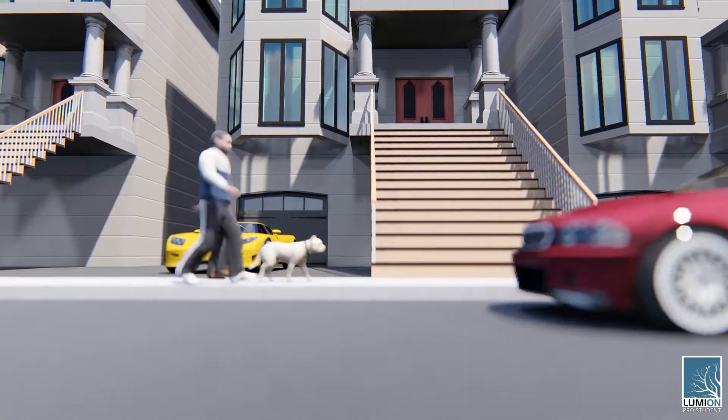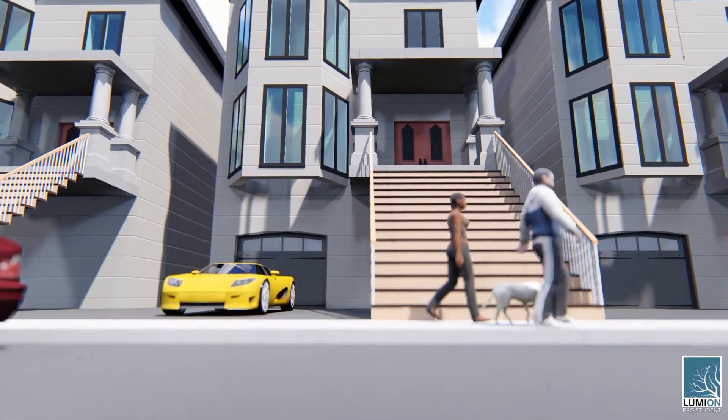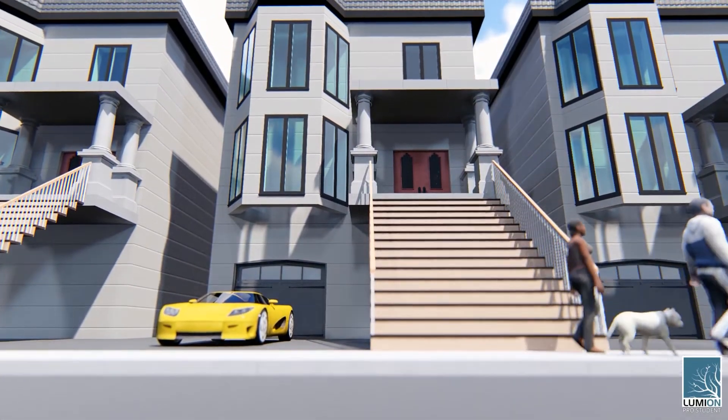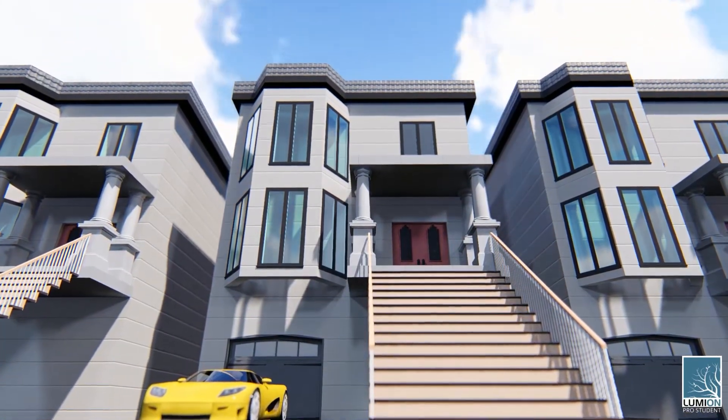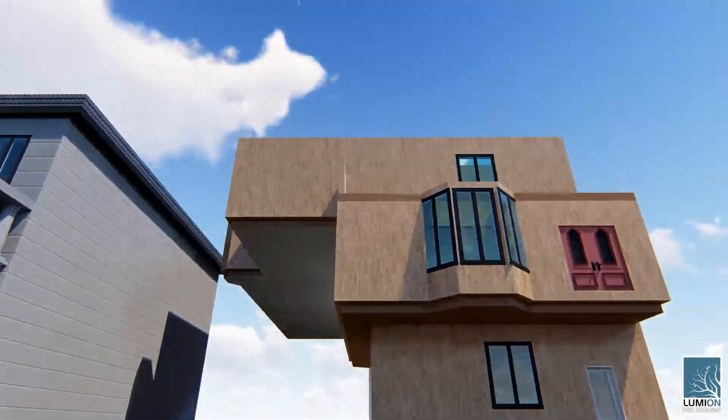Ever wondered what the inside of the house from the show Full House actually looked like? Well today, we're going to take a tour inside and give you a closer look within the Full House. Unfortunately, for the interior to match the set of the show, the exterior has to look something like this.